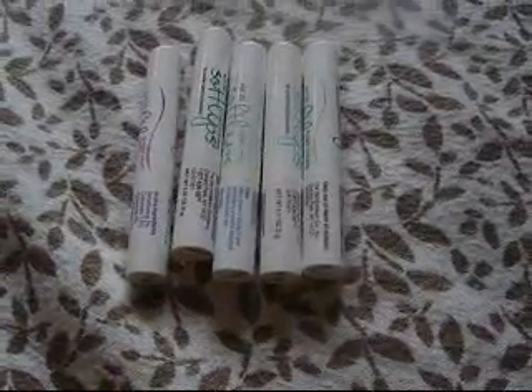You can get the holiday pack at the Softlips website for, I think, $10 for the whole pack. I really like these Softlips because they're very moisturizing, and the packaging matches the color of the flavor.